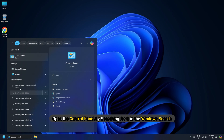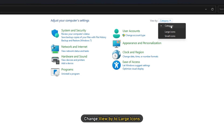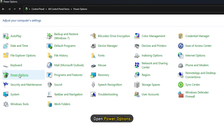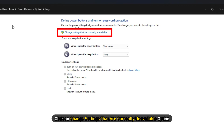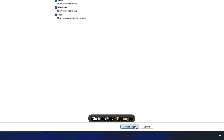Open the Control Panel by searching for it in the Windows search. In the Control Panel, change View by to Large Icons. After this, open Power Options. Then open Choose what the power buttons do from the left pane. Now click on the Change Settings that are currently unavailable option. Finally, uncheck the Fast Startup option and click on Save Changes.